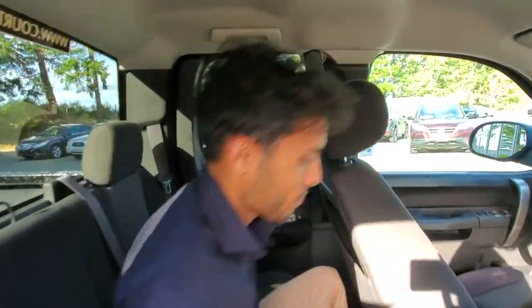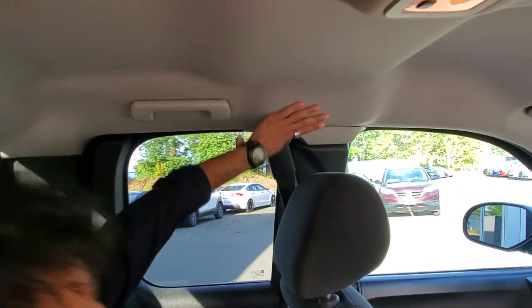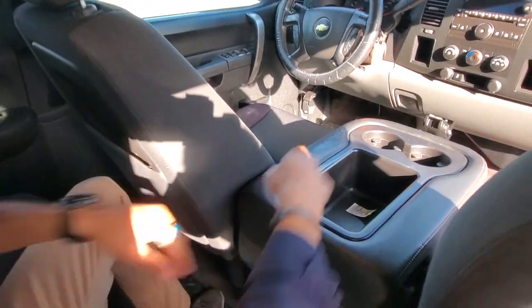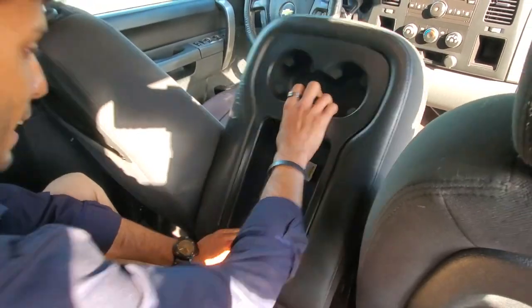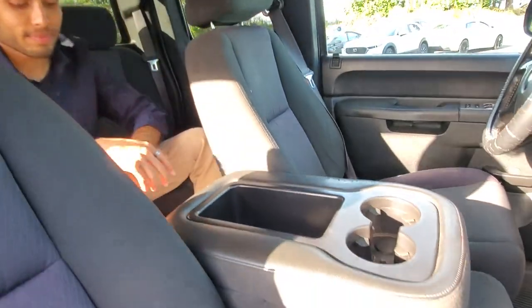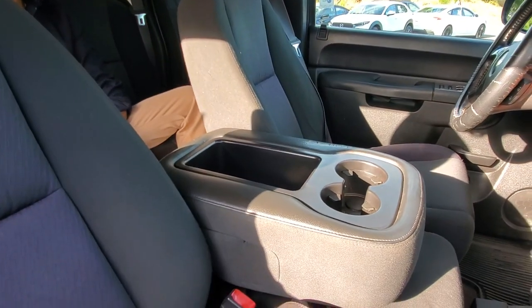It looks like it's also got side curtain airbags that drop down from the ceiling to protect your passengers. There's even a seat in the middle — it's both a seat and a console, with some storage and two cup holders for all your drinks. So you've got six seats altogether — it's almost like a minivan.